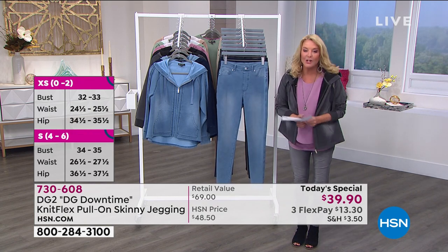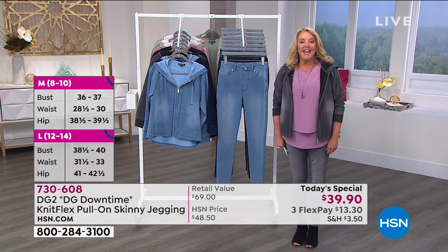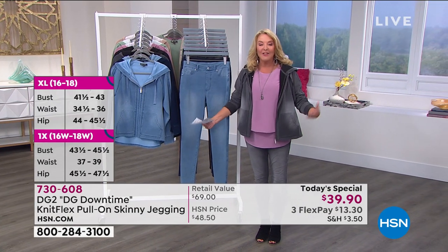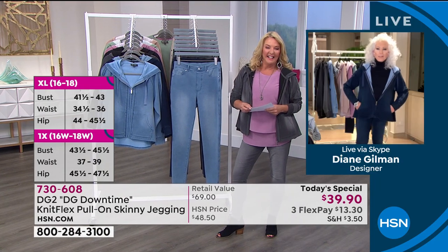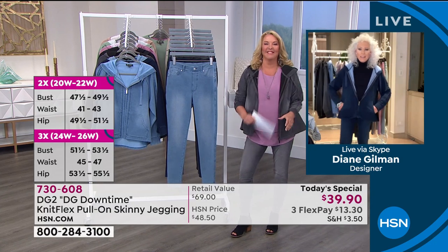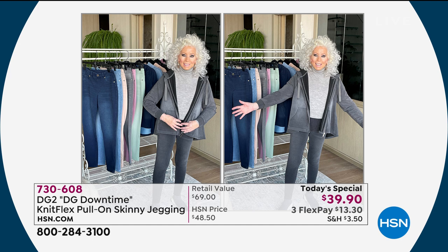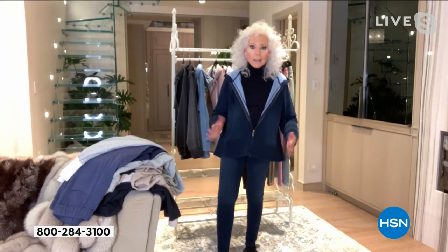Diane joins us from her beautiful apartment overlooking Central Park in New York City. You blew it out of the water — these are crazy great tonight. Is this not the cutest outfit ever? This jacket tents out just perfectly with a high armhole and contrast on the inside, and we'll explain how we get that contrast, because we get it naturally.